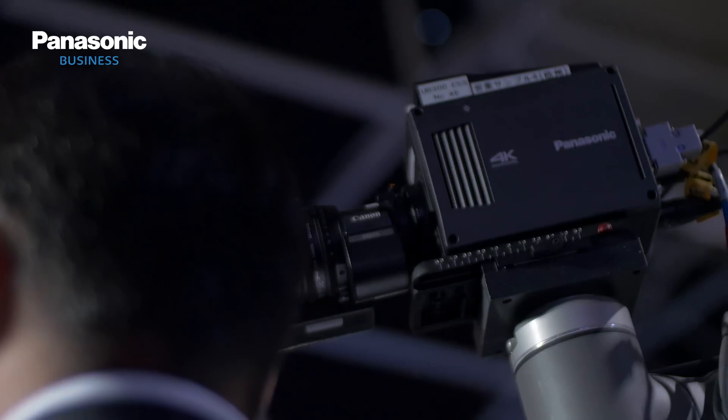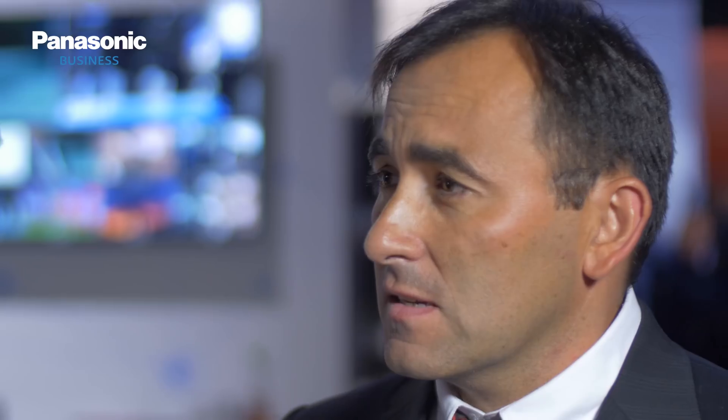What we have behind is a robotic arm equipped with the new UV300. It's a 4K box camera from Panasonic that we are introducing this year.